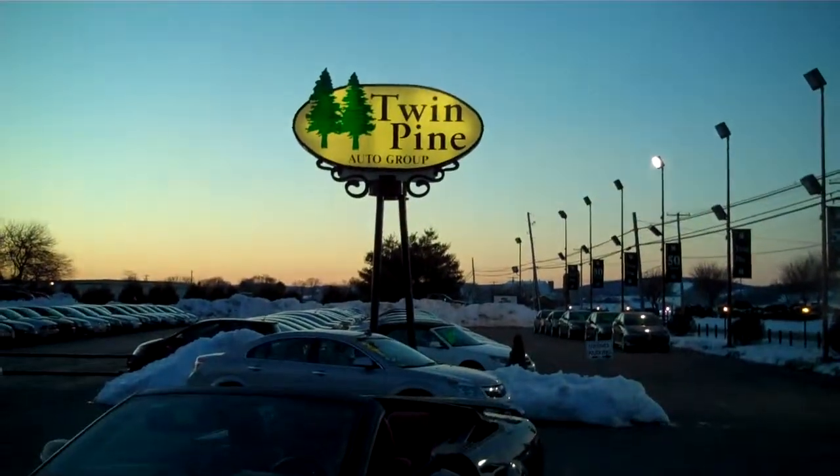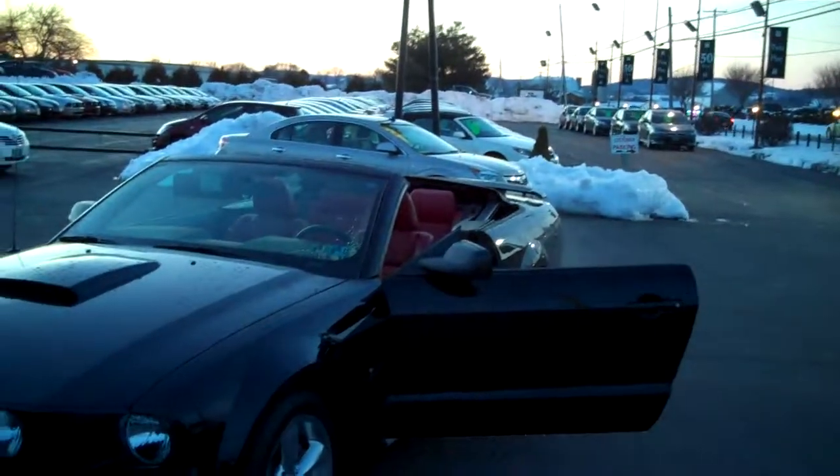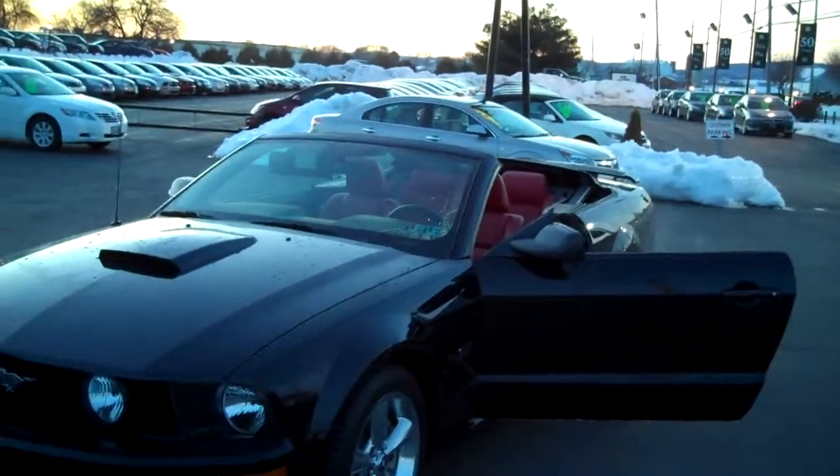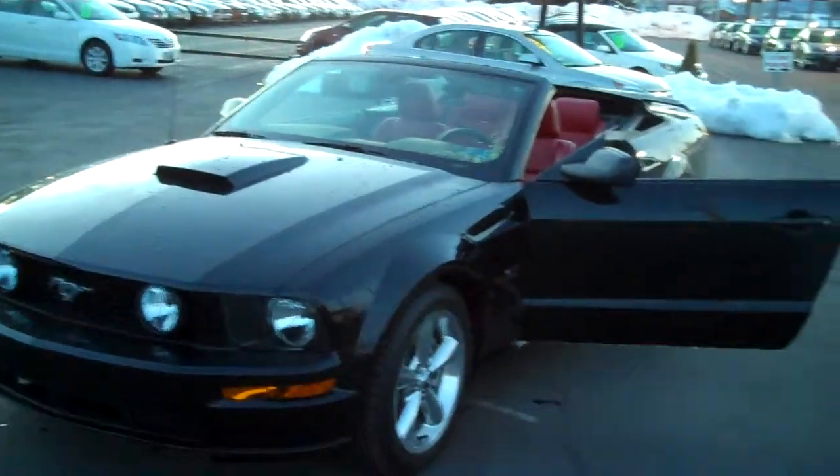Hello guys, welcome back to Twin Pine Auto Group here in beautiful Ephrata, Pennsylvania. This evening before sunset, we're going to do a video of a 2007 Ford Mustang GT Convertible.